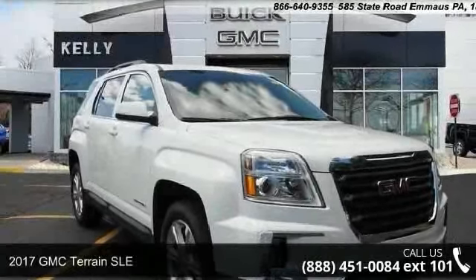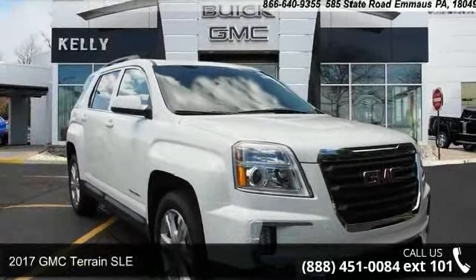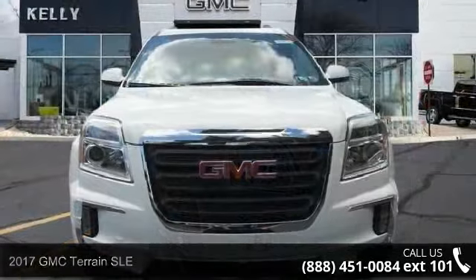Step into the 2017 GMC Terrain SLE. This may be the set of wheels you've been looking for.